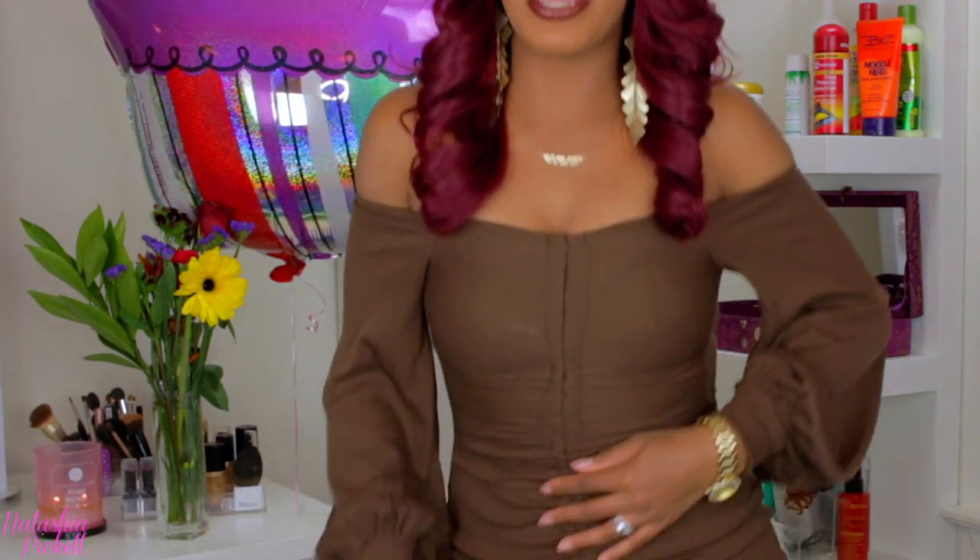Hey everyone, welcome back to my beauty space! If you are new to my channel, my name is Natasha. Of course, if you read today's title you would know today is my birthday! I'm so excited, so I wanted to do a chit-chat get-ready video with you guys so you can kind of see how I'm looking on my birthday and show off my outfit.